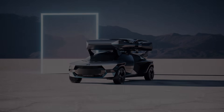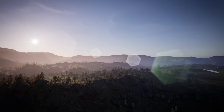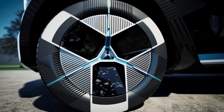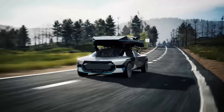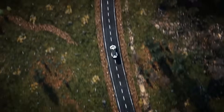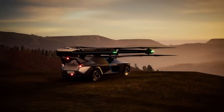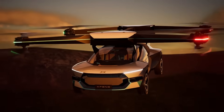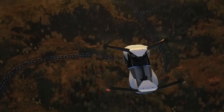Xpeng Aero HT's mission is to supply 3D transportation products and services, such as aerial sightseeing, emergency rescue, air patrol, scenic spots, and urban air transportation. One of China's most prominent smart electric vehicle manufacturers, Xpeng Inc., has a subsidiary called Xpeng Aero HT.